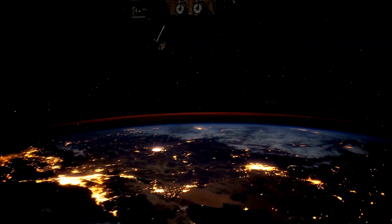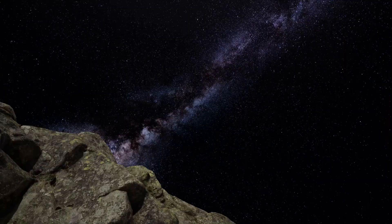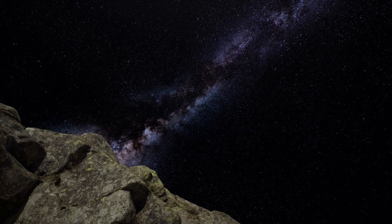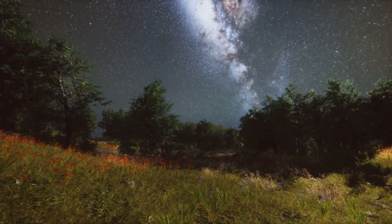So, there you have it, Earth is just a tiny speck in the Orion Arm of the Milky Way, cruising through space at insane speeds. It's humbling to think about how vast our galaxy is and how much more there is to explore. But for now, we've got the best seat in the house to enjoy the show. Thanks for watching, and don't forget to look up.